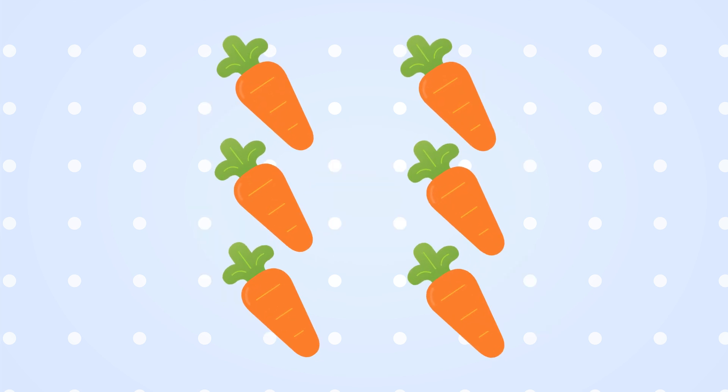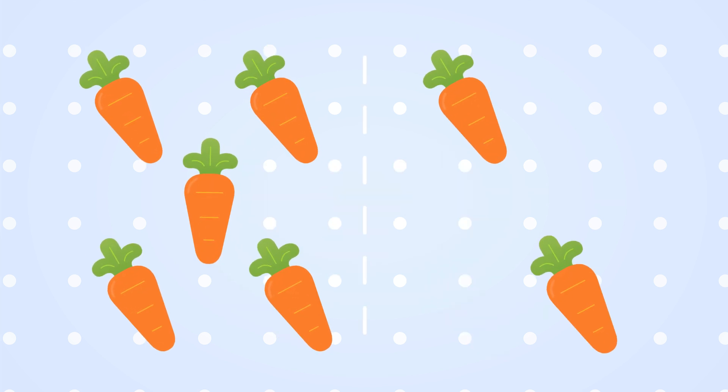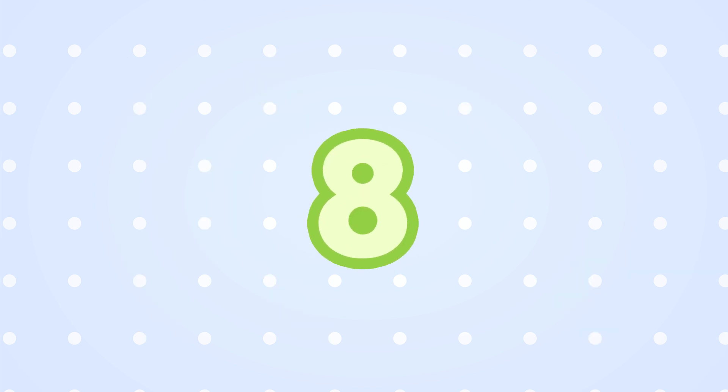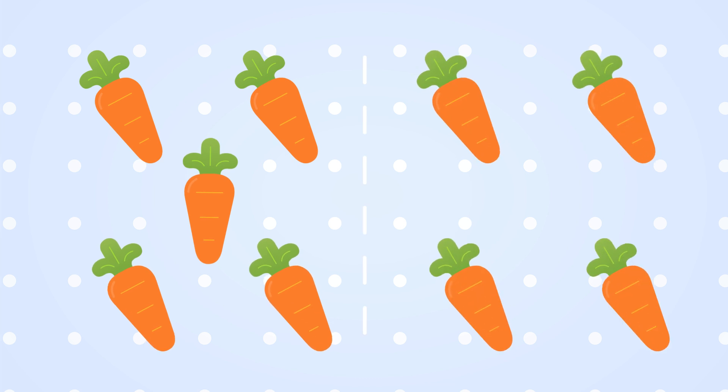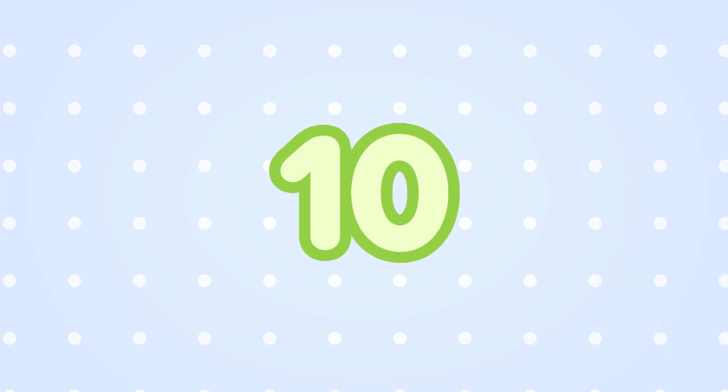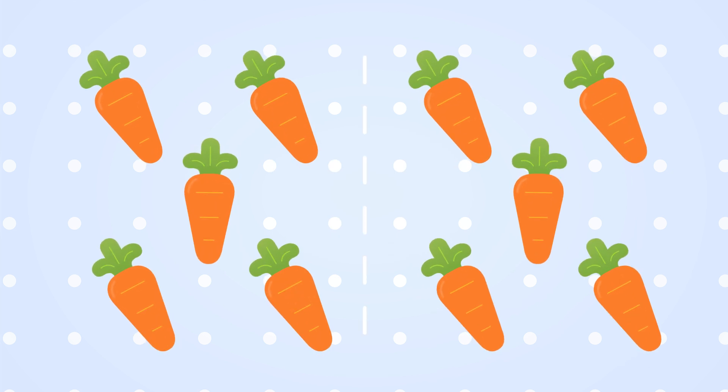Six. Six carrots. Seven. Seven carrots. Eight. Eight carrots. Nine. Nine carrots. Ten. Ten carrots.